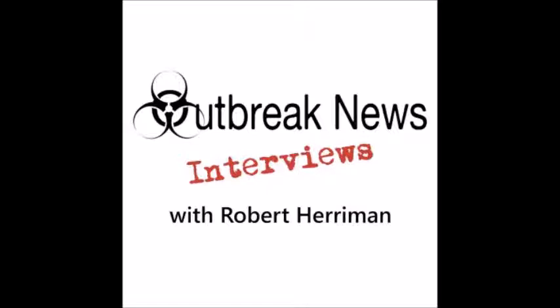Welcome to Outbreak News Interviews. Broadcasting from the Outbreak News Skylar Studios in beautiful West Central Florida, here is your host, microbiologist and editor of outbreaknewstoday.com, Robert Harriman.